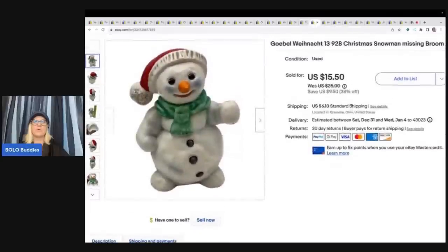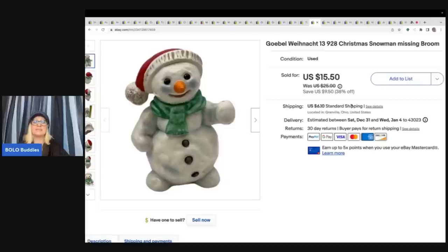The next item is this Gobel Ween Knot Christmas Snowman and he is missing his broom. I got this out of the Goodwill bins — this is the one where my phone ran out of juice and I had to plug it into my car and show you guys from my shopping cart what I bought. I was getting ready to leave and they're like we're bringing out a whole bin of Christmas items, so I had to stay. Cost of goods was probably about a buck and I sold this for $15.50 plus shipping.